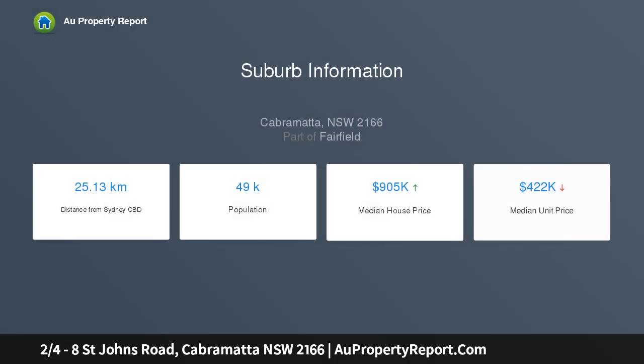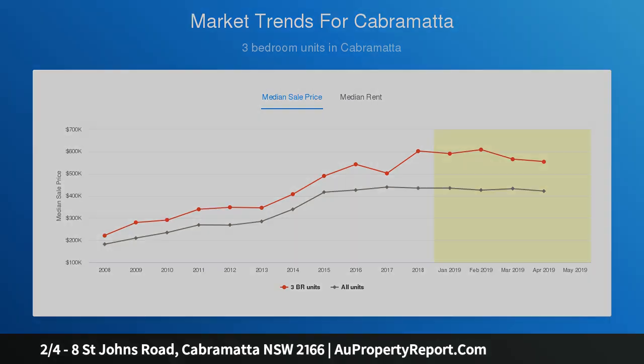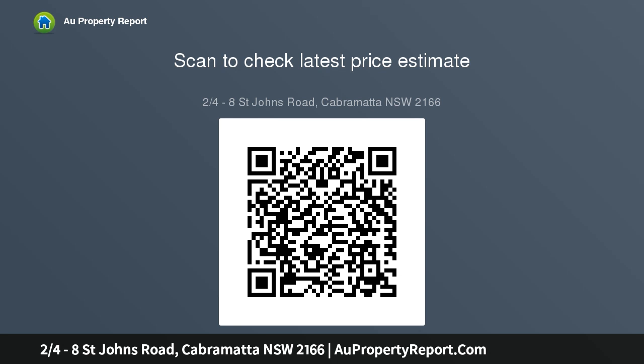The unit is ideal for first home buyers, downsizers, and investors alike. Features include two good-sized bedrooms with built-ins, spacious L-shaped living leading to a balcony, large kitchen, internal laundry, bathroom, and single lock-up garage. Excellent location within moments of Cabramatta's vibrant CBD, Cabramatta train station, and Sacred Heart PS. Rental return $340 per week, strata $406 per quarter.